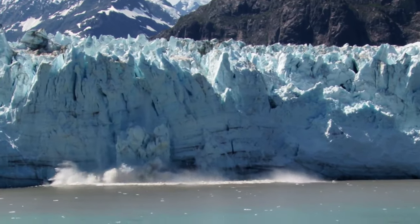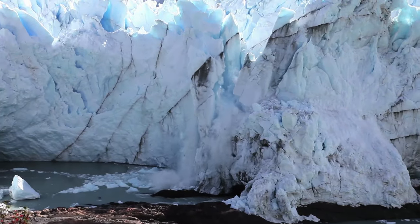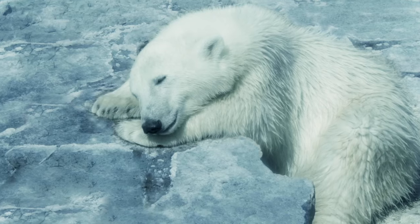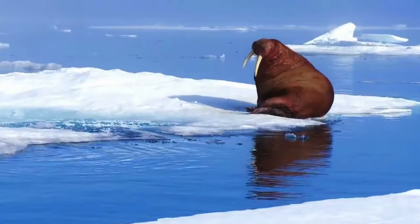Icebergs are fresh water. They are created when the edge of a glacier meets a sea or ocean, forming an ice shelf that breaks away. Icebergs not only pose hazards for ships, but the rapidly changing landscape threatens the long-term survival of many species that inhabit the region.